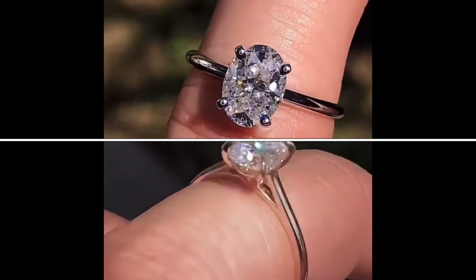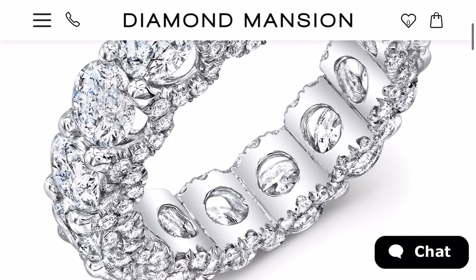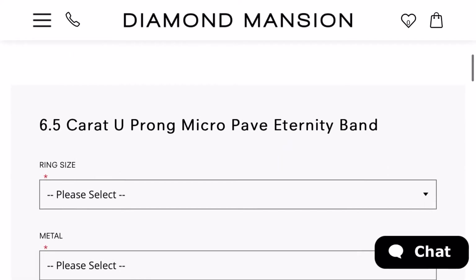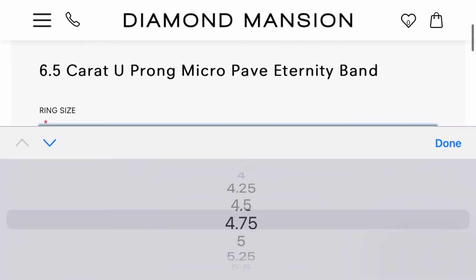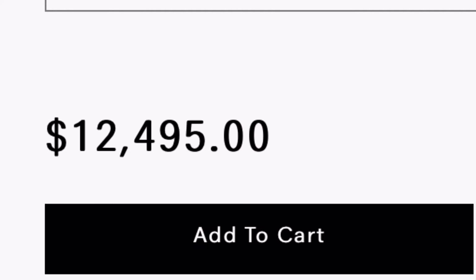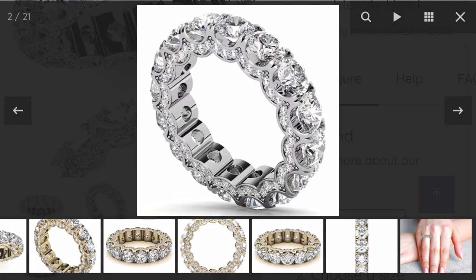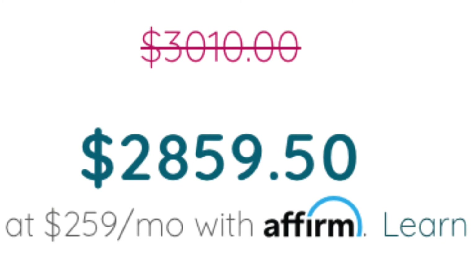This ring is from Diamond Mansion — six and a half carats, a beautiful eternity-style wedding or anniversary band with pavé, U-shape, literally everything you could ever want in a ring. You could get this stunning wedding band for twelve thousand four hundred and ninety-five dollars, and honestly it looks worth it. But I found it in moissanite — I cannot believe how close the match is — for two thousand eight hundred and fifty-nine dollars and fifty cents.